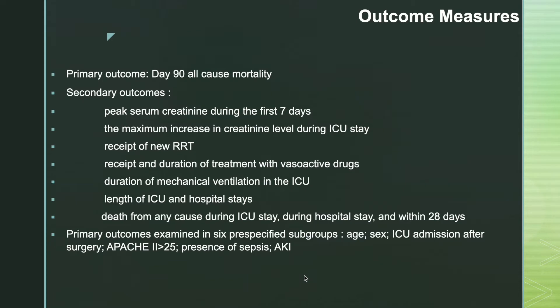The primary outcome was day-90 all-cause mortality. Secondary outcomes included peak serum creatinine during the first 7 days, maximum increase in creatinine during ICU stay, receipt of new renal replacement therapy, receipt and duration of vasoactive drug treatment, duration of mechanical ventilation, length of ICU and hospital stays, and death from any cause during ICU stay, hospital stay, and within 28 days. Primary outcomes were examined in six pre-specified subgroups: age, sex, ICU admission after surgery, APACHE II score more than 25, presence of sepsis, and AKI.